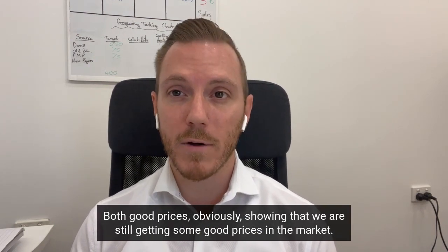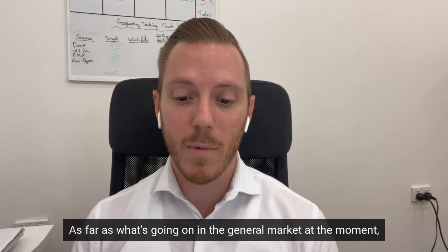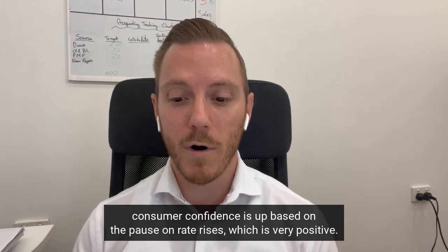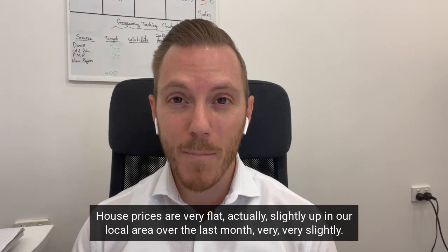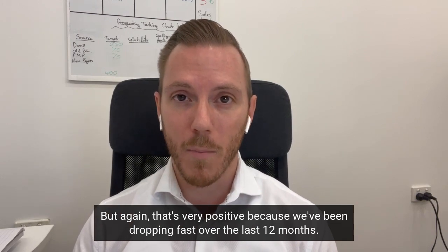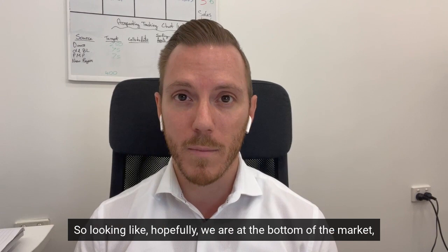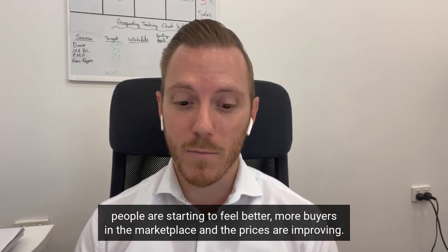Both good prices, obviously showing that we are still getting some good prices in the market. Consumer confidence is up based on the pause on rate rises, which is very positive. House prices are very flat, actually slightly up in our local area over the last month, very very slightly. But again that's very positive because we've been dropping fast over the last 12 months. So it's looking like hopefully we are at the bottom of the market — people are starting to feel better, more buyers in the marketplace and prices are improving.